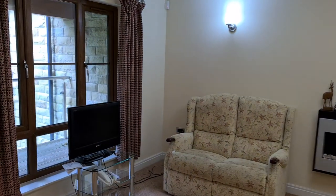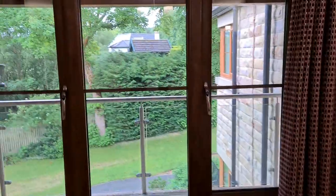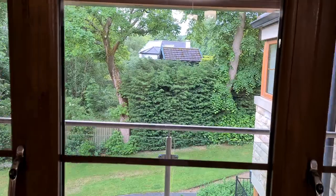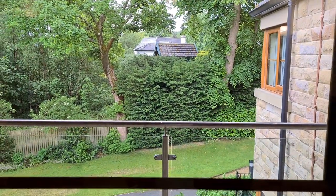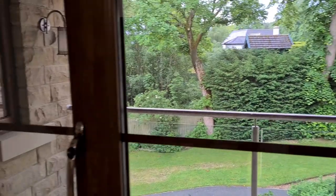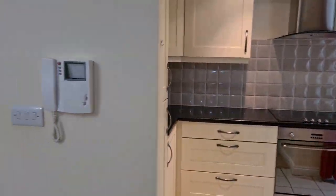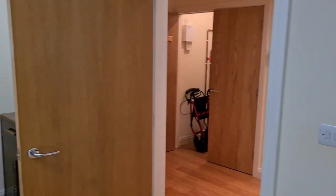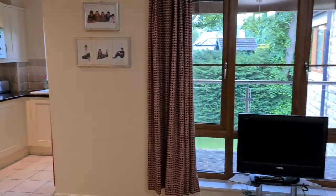Another big selling point with this property — not just the position at the back with the views — is that it does also have its own parking space. Some of the properties within the block don't actually have parking, so I think it's a big asset to have one. The building itself is also served by a local minibus service which a lot of the residents here do find really helpful, taking them into Homefirth.